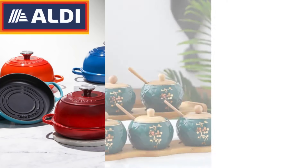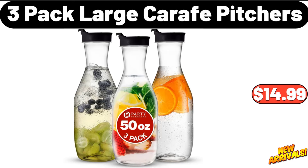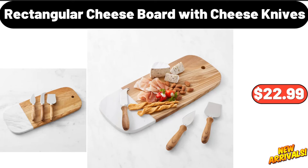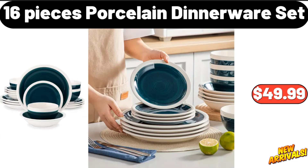Hello everyone, let's take a look together at the discounted products at Aldi market. Three-pack large carafe pitchers, fourteen dollars and ninety-nine cents. Storage container, four dollars and sixty-one cents. Bathroom rug sets, nineteen dollars and five cents. Rectangular cheese board with cheese knives, twenty-two dollars and ninety-nine cents.